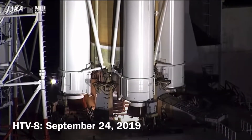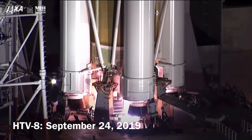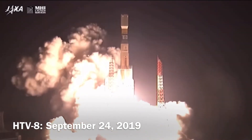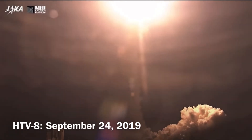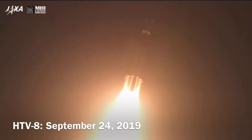Getting a good view of the engine underneath, now igniting. Liftoff of the HTV-8 and the H-2B rocket carrying four tons of cargo to the International Space Station, lighting up the night sky over southern Japan.